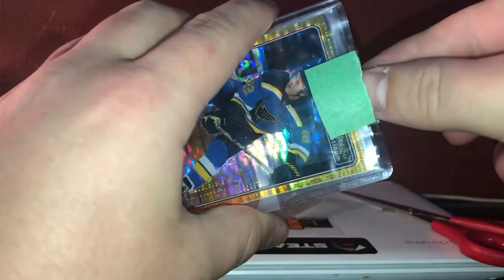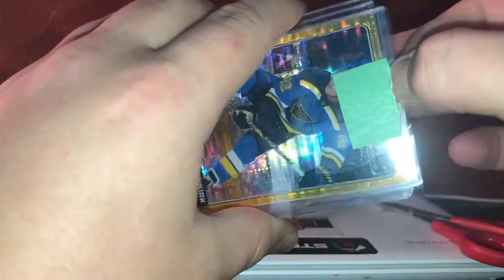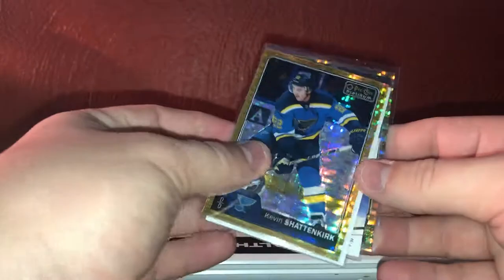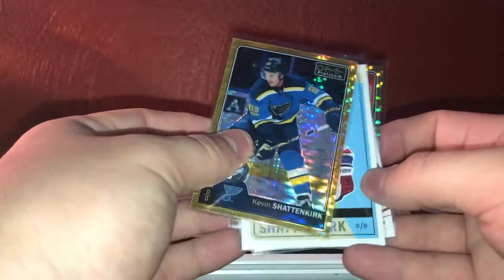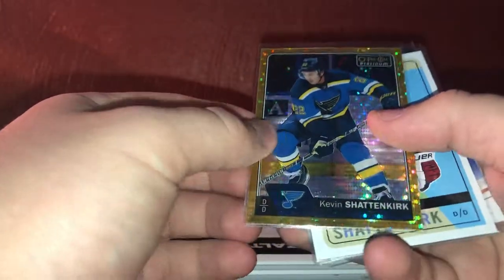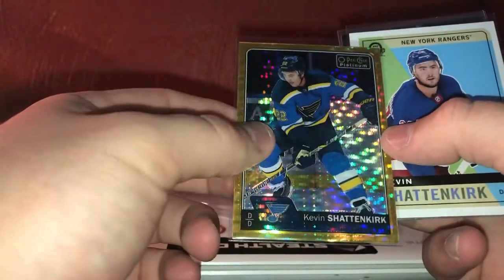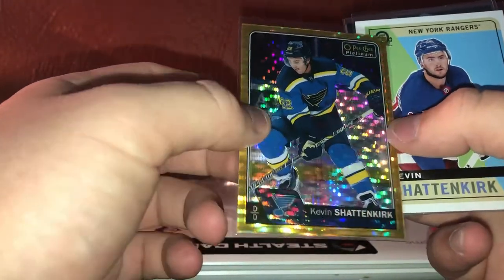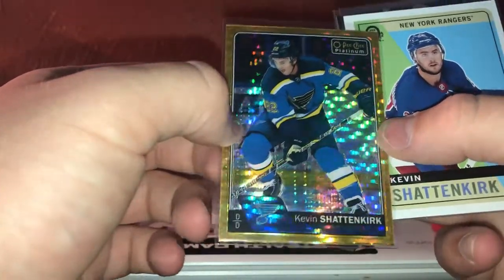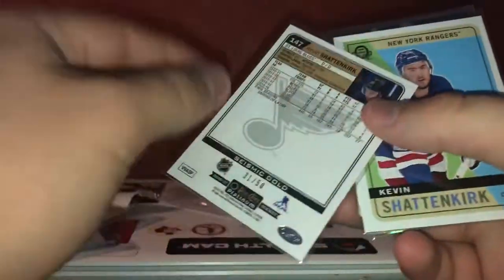There's quite a few cards in here, so we'll try to be careful. The first ones are Shattenkirk — we have the Platinum Gold out of 50 and the Seismic Gold. Shattenkirk Seismic Gold out of 50; I hope I didn't get two of these. That's a really cool background, shows up cool on camera. 31 of 50, Seismic Gold.